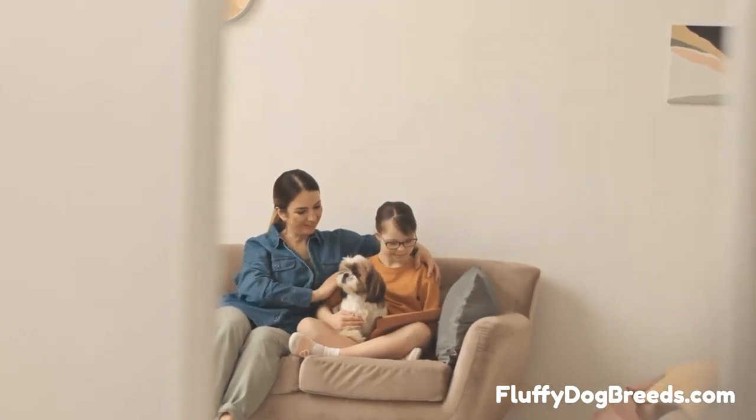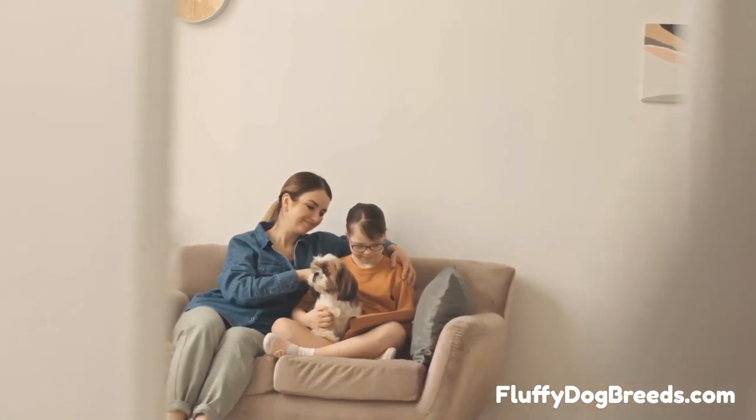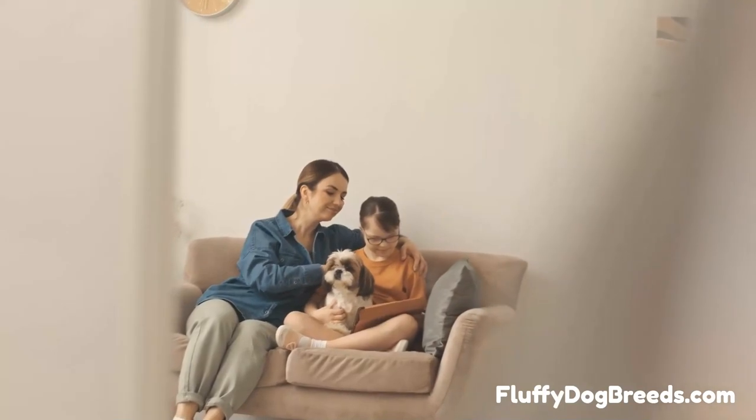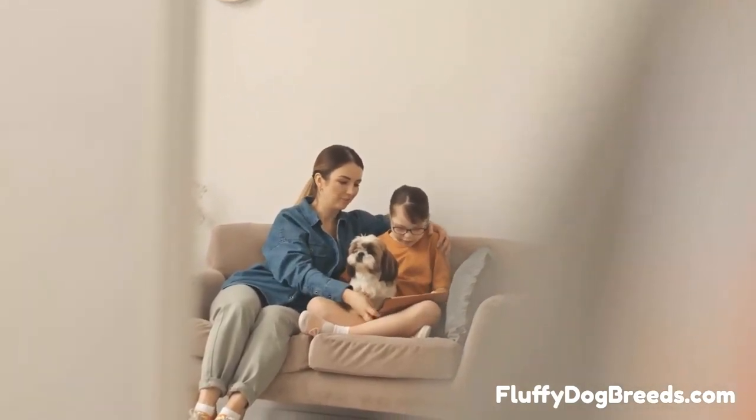Regardless of which haircut you choose for your Shih Tzu, you should never shave the coat down to the skin. When you shave the coat to this degree, the two separate layers will no longer be separate — they will grow together, destroying each layer's individual protective properties.